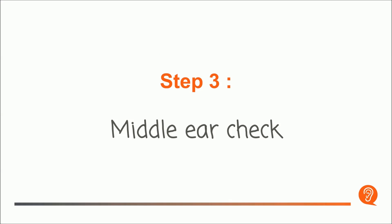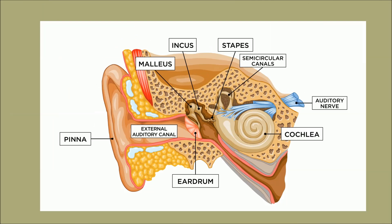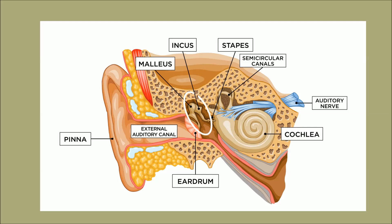Step 3: Middle Ear Check. This automatic test, called an Impedance Analysis, evaluates how well your middle ear is working. The audiologist uses a probe to measure and verify the movement of the eardrum, the ossicle chain, and the acoustic reflex.